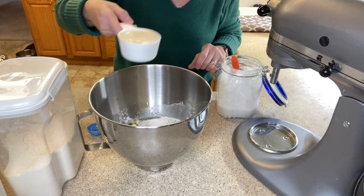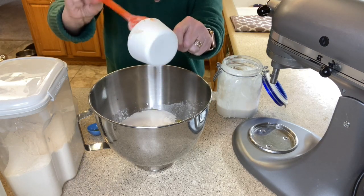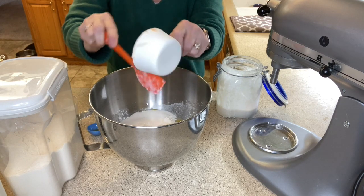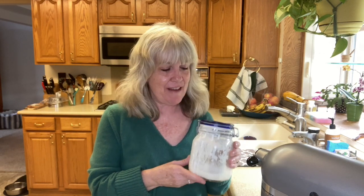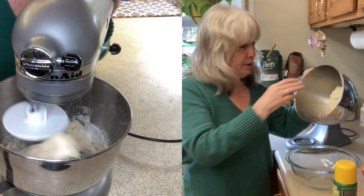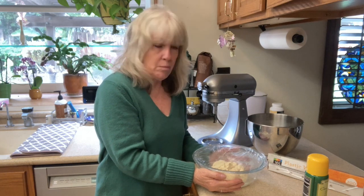My secret ingredient to my pizza crust is a half cup of sourdough starter. It really gives the pizza a phenomenal flavor. This is my sourdough starter — her name is Patience. I've had Patience now for two and a half years and I use her every week. People do name their sourdough starters! I named her Patience because when you first make a sourdough starter it takes a lot of patience. The pizza dough comes together pretty nicely, so I'm going to cover it and when we're ready for pizza tonight it'll be ready.